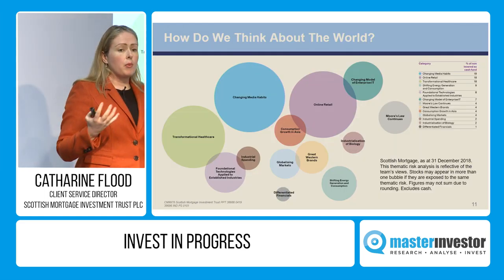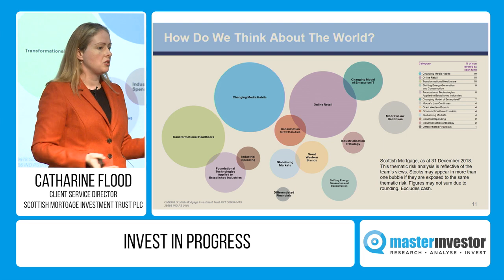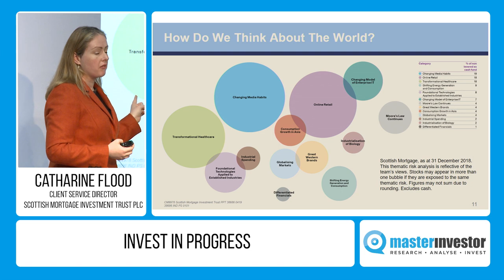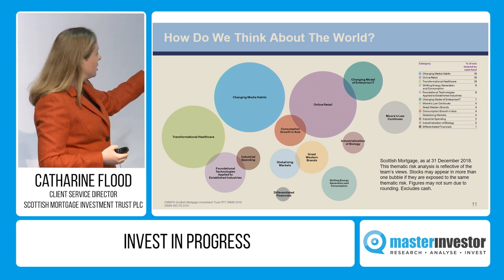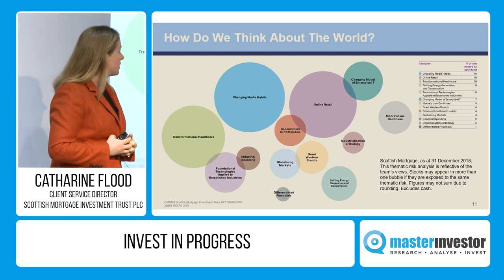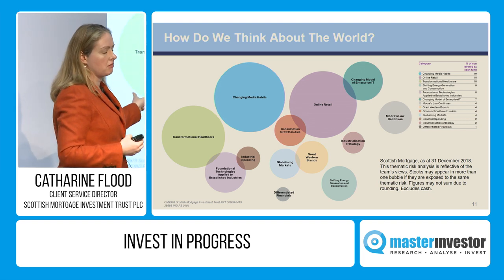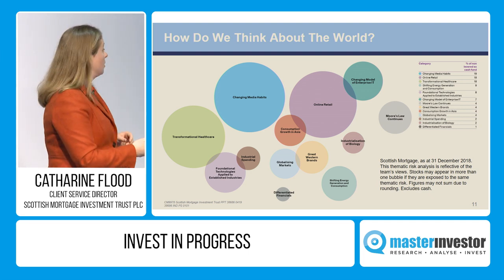So how do we think about risk? We don't measure risk on a short-run share price basis. We think about what your capital is actually invested in and where we might be wrong. These are the different areas that drive the portfolio — online retail, changing media habits, transformational healthcare, shifting energy generation and consumption — and that is your diversification. That's what really matters. If you're prepared to be patient, long-run company fundamentals will win out.